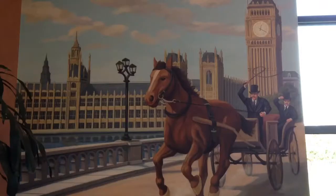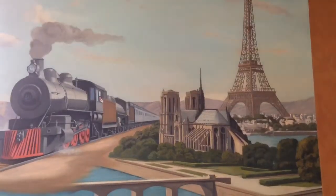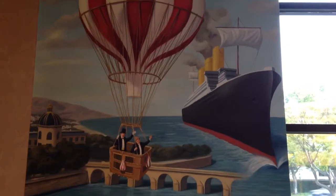This is an Around the World in Eighty Days room. These are illustrations from the book. That looks like Queen Mary. Look at the giant books.